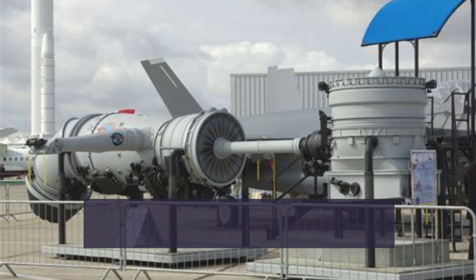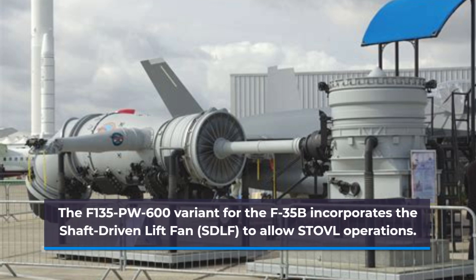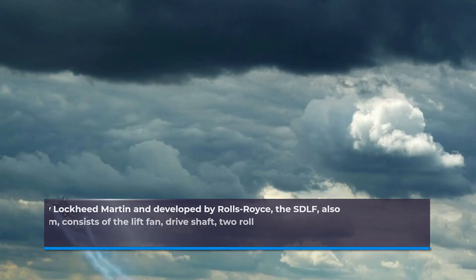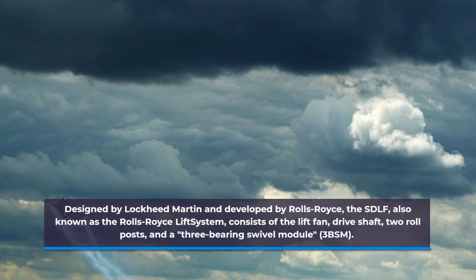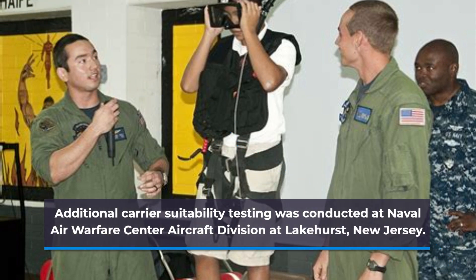The F-135 PW600 variant for the F-35B incorporates the shaft-driven lift fan to allow STOVL operations. Designed by Lockheed Martin and developed by Rolls-Royce, the SDLF, also known as the Rolls-Royce lift system, consists of the lift fan, drive shaft, two roll posts, and a three-bearing swivel module.